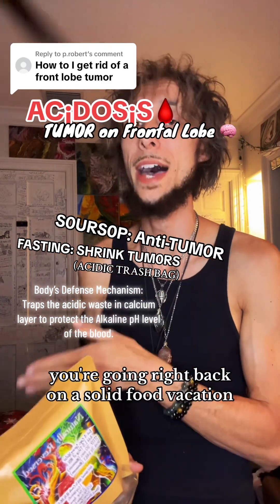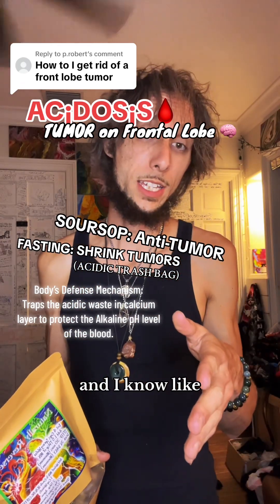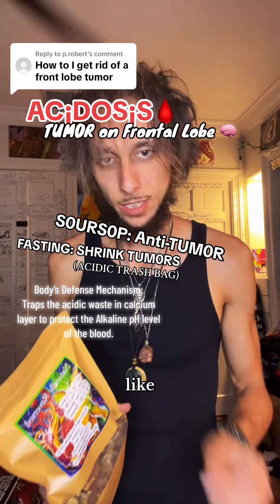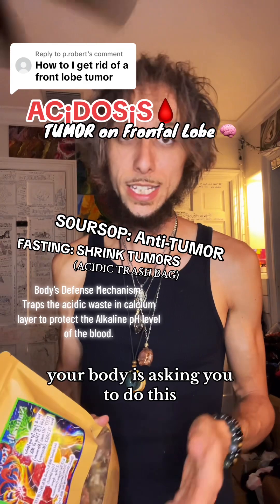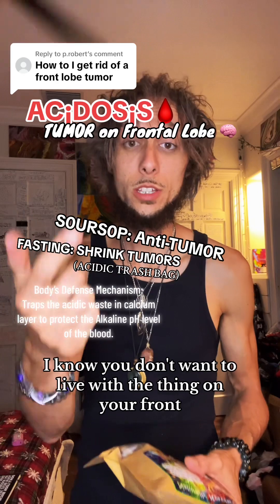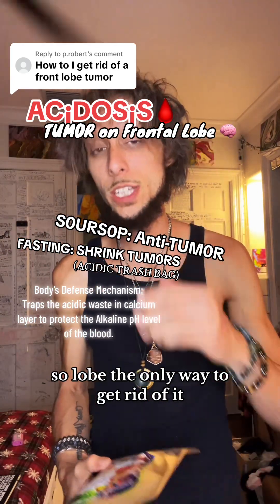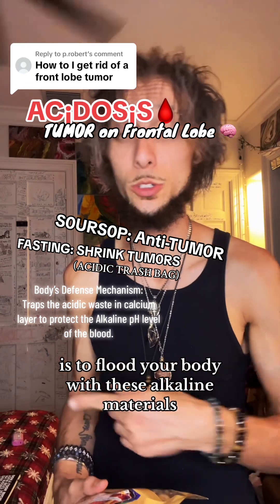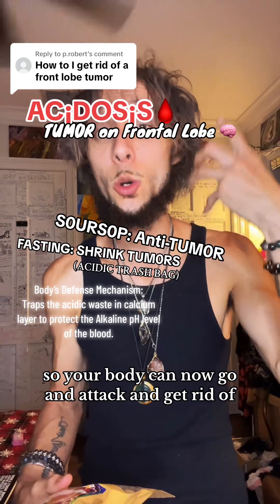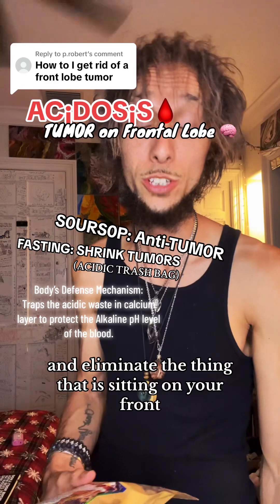Once you have that amazing meal, you're going right back on a solid food vacation. Your body is asking you to do this. The only way to get rid of it is to flood your body with these alkaline materials and get the acid out of your body, so your body can now go and attack and eliminate the thing that is sitting on your frontal lobe.